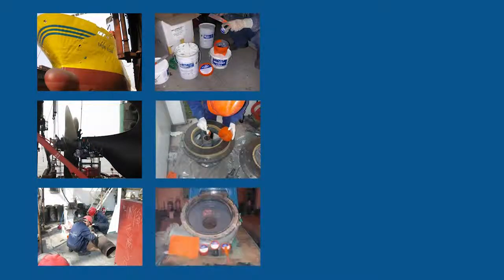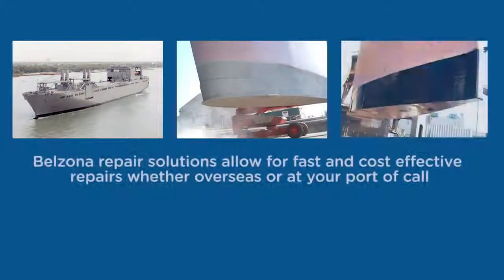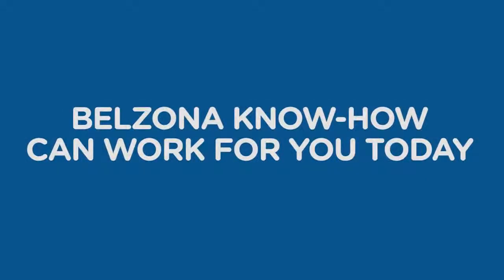Belzona's involvement in the marine industry spans many decades. Worldwide recognition by shipping companies, independent licensing entities, and individual ship owners demonstrates its resolve and commitment to solving the industry's maintenance and repair problems. The diverse nature of the various repair solutions allows for fast, cost-effective repairs, whether it be at high seas or at your port of call. Why not allow Belzona know-how to start working for you today?